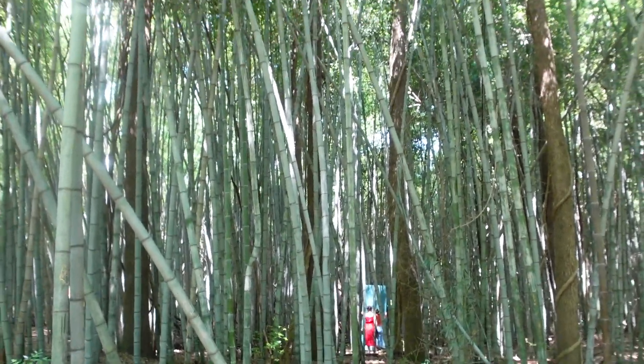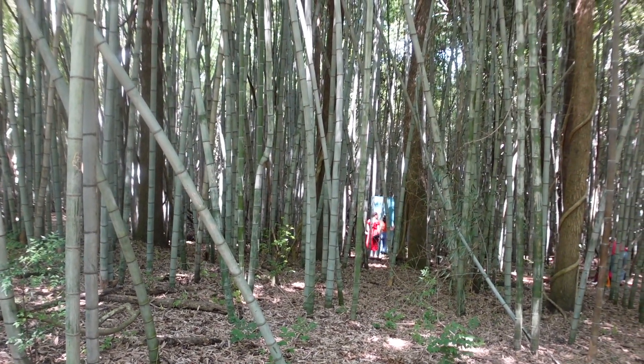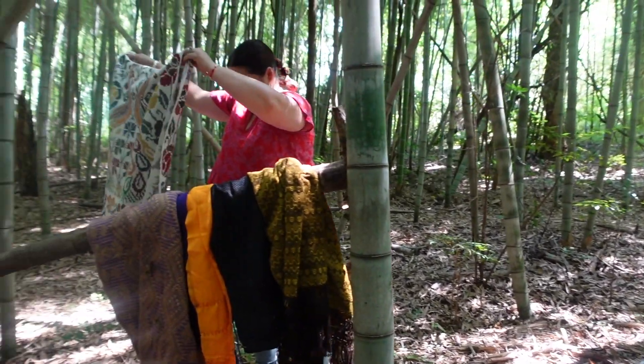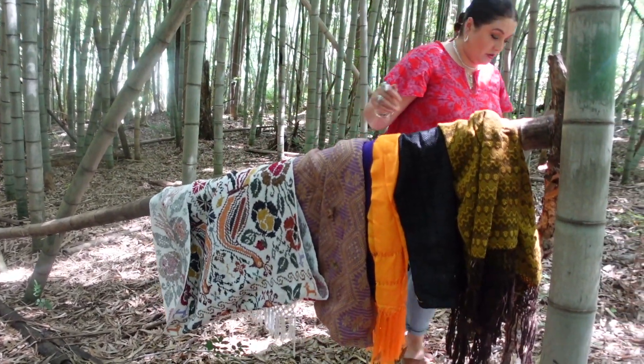We just made it to the bamboo forest and it is very peaceful here — there's not a lot of people. I thought there were going to be more people here but it's basically just a trail you can walk along. This is the vibe. They're setting up over there. This is our setup — I'm putting all the beverages in this piece of bamboo.